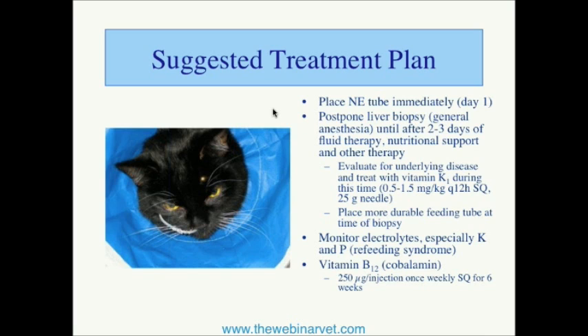Hepatic lipidosis has a big spectrum of disease. At the university clinic, we tend to see cats that maybe haven't eaten for five or six weeks — some of them are really, really sick. On the other hand, some cats may be early in their condition and perhaps haven't eaten for four or five days, giving us more options: appetite stimulants or assisted feeding. But regardless of the feeding plan, we need a feeding plan on day one.